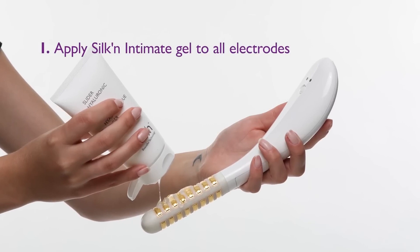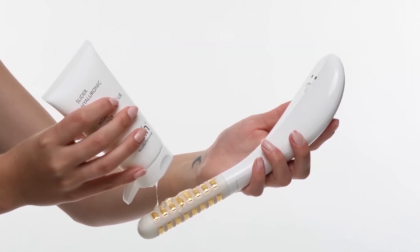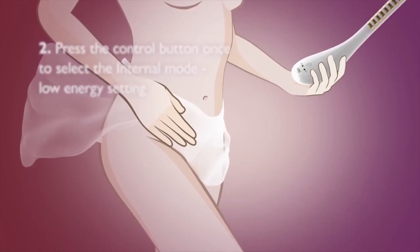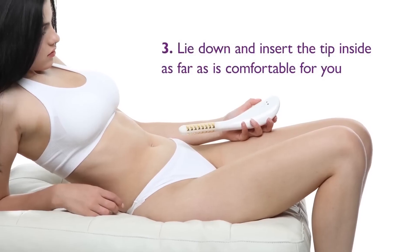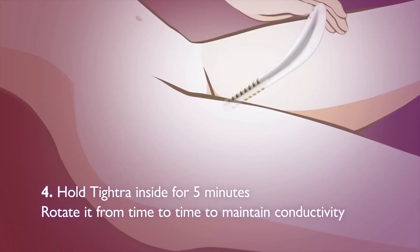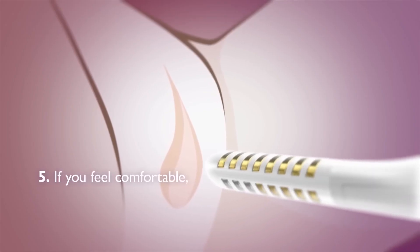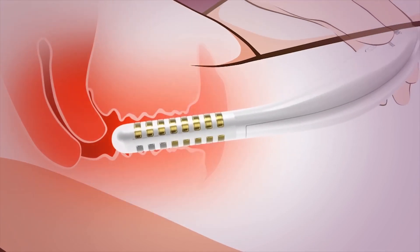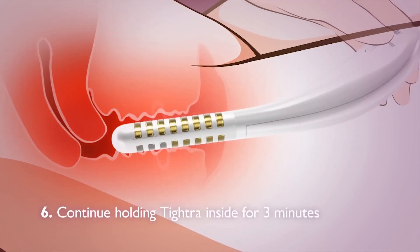To use internally, apply Silken Intimate Gel to all electrodes around the tip. Press the control button once to select the internal mode at the lowest energy setting. Insert the tip inside as far as is comfortable for you. Hold TITRA inside for five minutes. If you feel comfortable, short press the button again to switch to a higher energy setting. Continue holding TITRA inside for three minutes.